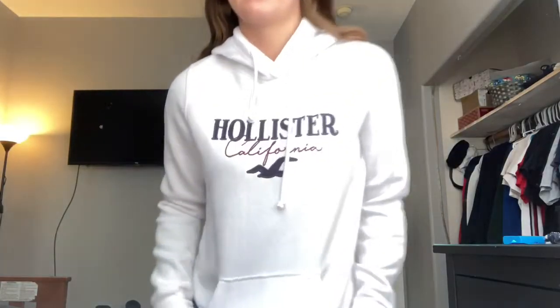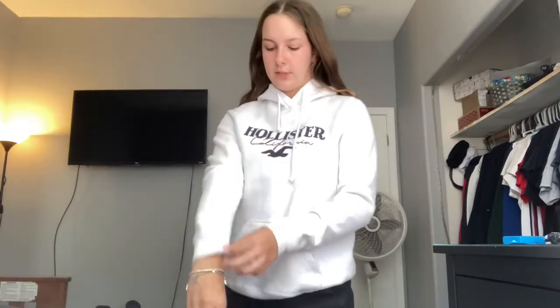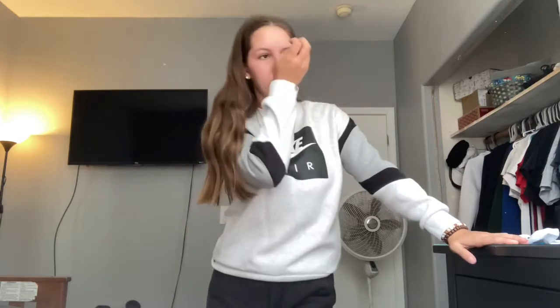Next I have this Hollister sweater — my friend Taylor, from my Fourth of July video, actually gave this one to me. Soon enough it's going to be time to give it away too because it's a little snug on my arms; I tend to like my sweatshirts a little looser. This next jacket is one of my favorites — I'm a big fan of crewnecks. The only thing I don't like is it has a zipper that slowly unzips. I got this when I was in Ohio, I think from Nordstrom.